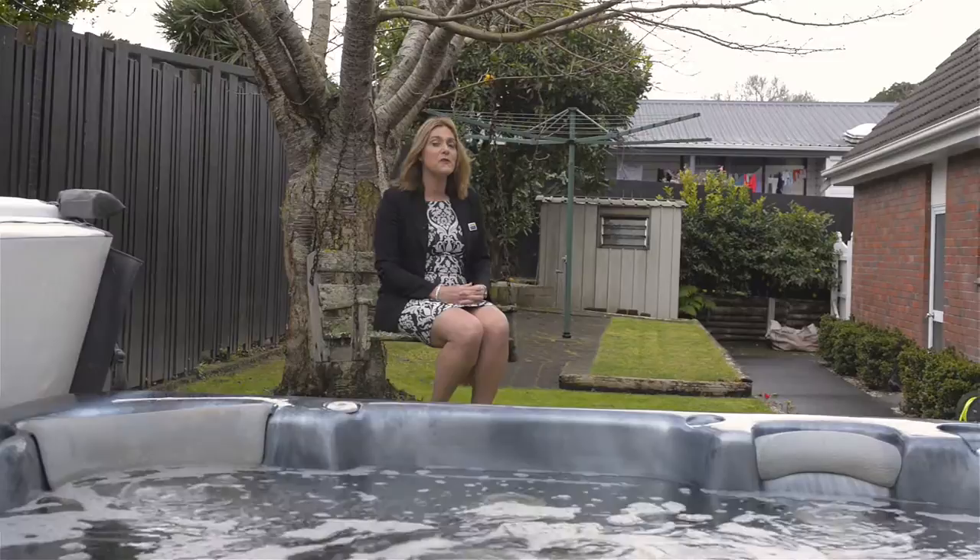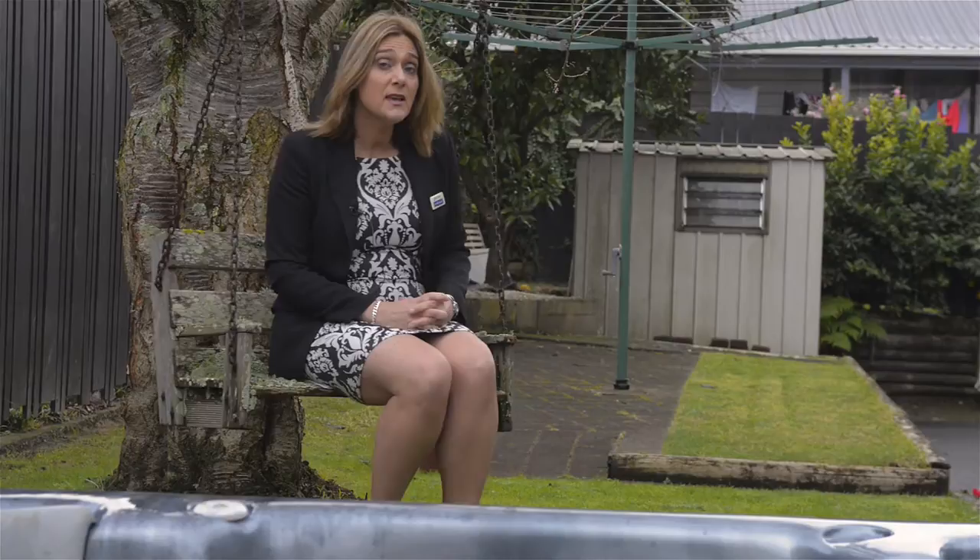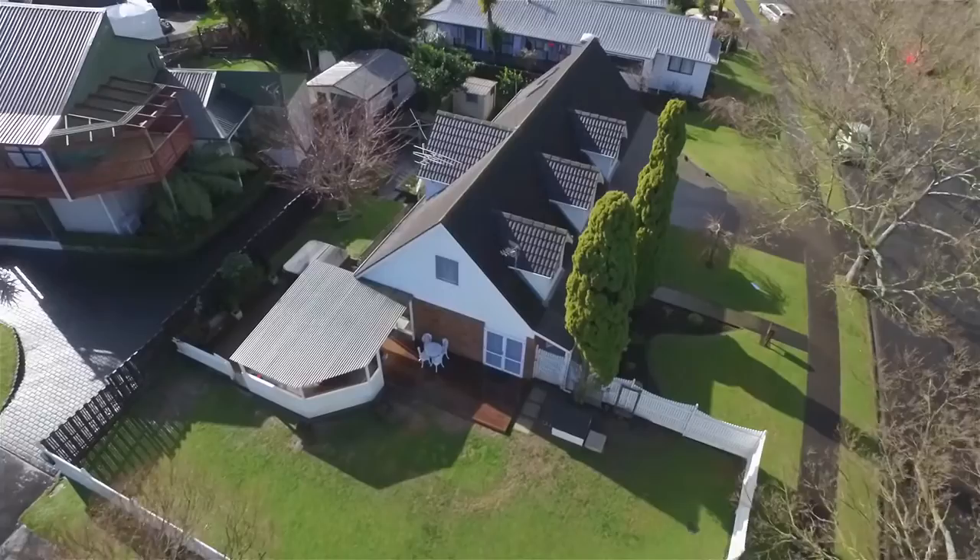Hi, I'm Alison Kemp from Barford and Thompson in Papakura. I'd like to show you through a fabulous property that's just come up for sale in Conifer Grove. Come with me and I'll show you through what could be your next home.